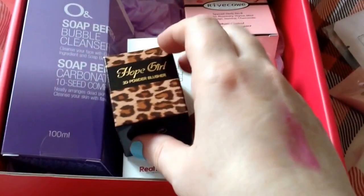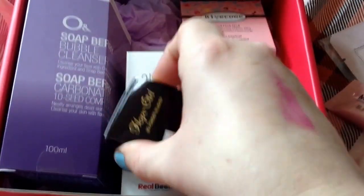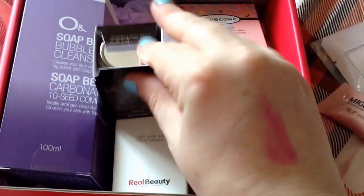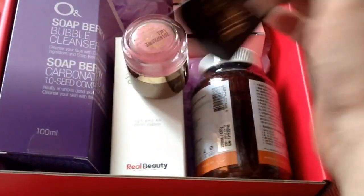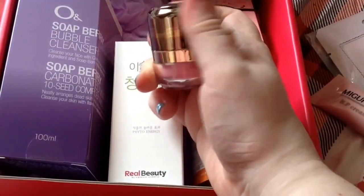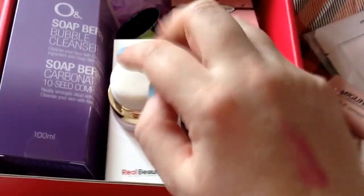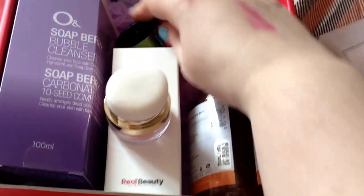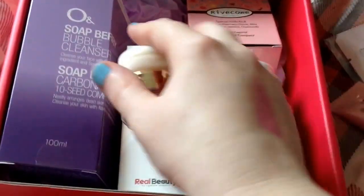The next item in the box is by Hope Girl — it is the 3D powder blusher. I have this blusher; it was in the Burst of Colour box. It is an absolute nightmare product. The applicator — my first one would not push down and I was having major problems with it on screen. If you want to go and have a look at that video, it is still on my account.